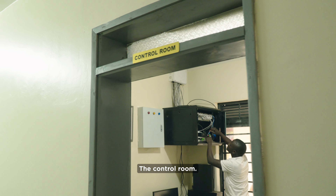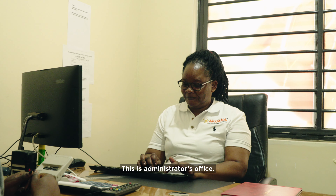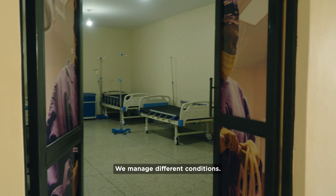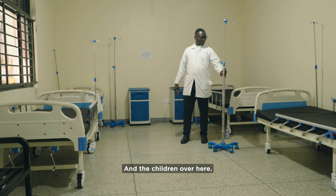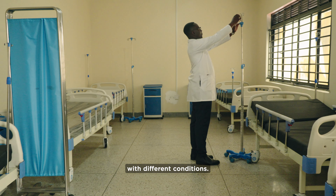The control room — this is where we do the ICT, the ICT control center. This is the administration office. This is the children's ward over here, where we manage different conditions in children. Right here is the female ward where we manage female patients with different conditions.